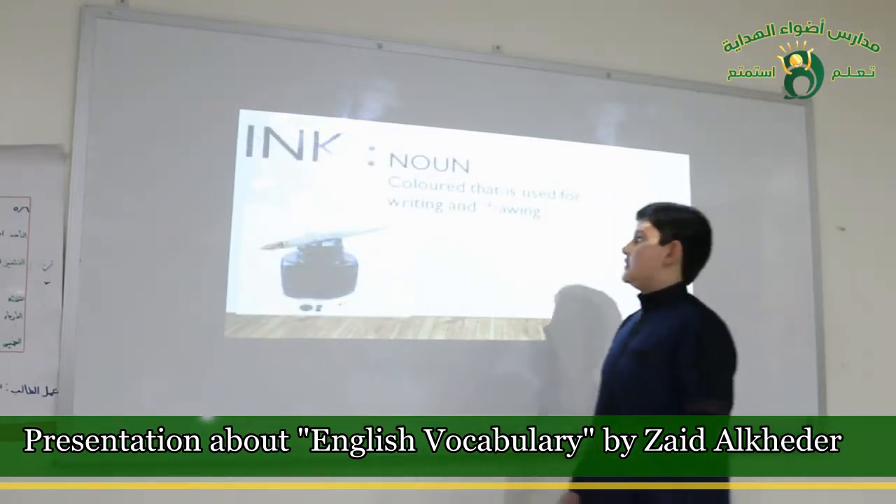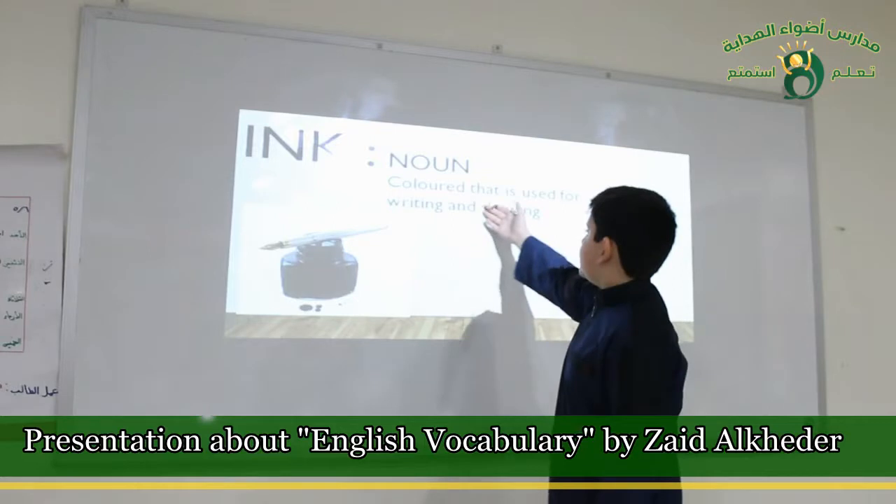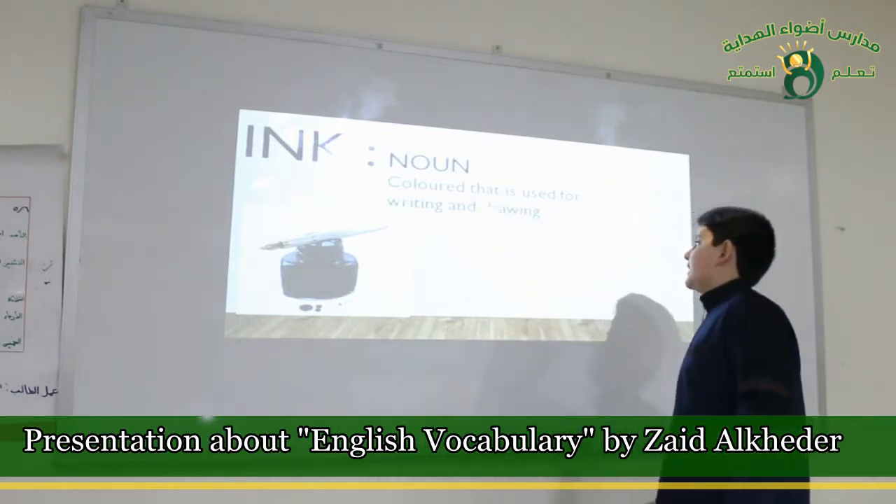Ink. It's a noun. It's a color that is used for writing and drawing.